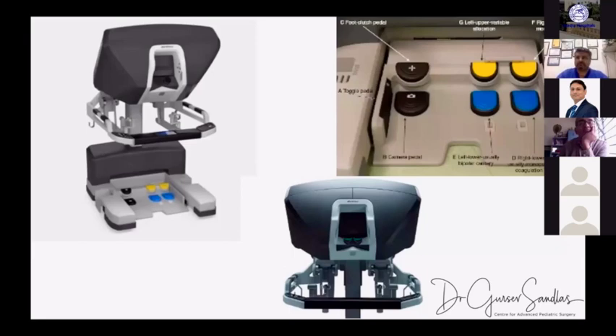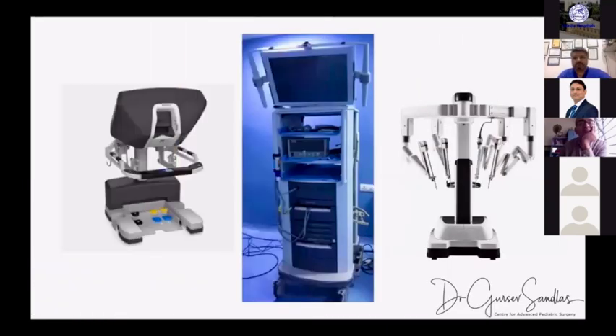The control tower is the CPU — the central processing unit — which holds everything together. It relays information from the camera system and robotic arms to the console, and carries movement information from the surgeon's console back to the robotic arms. It is essentially the brain of the whole system, controlling all movement information to and through the system.